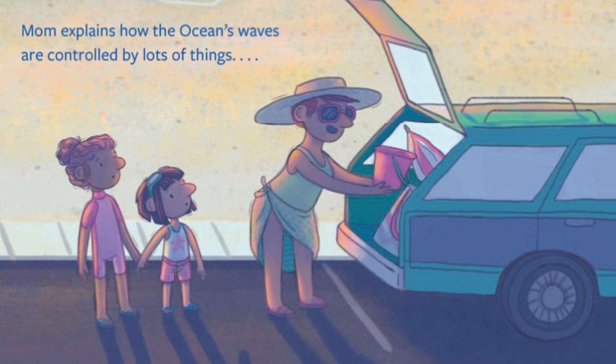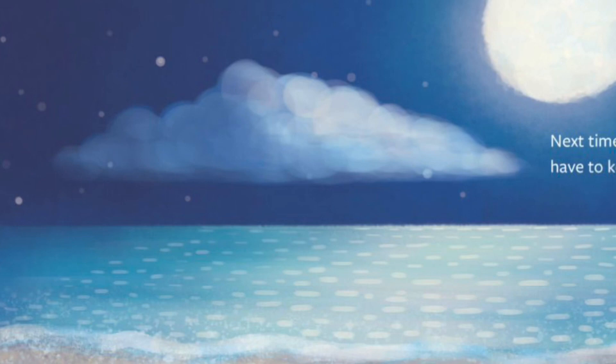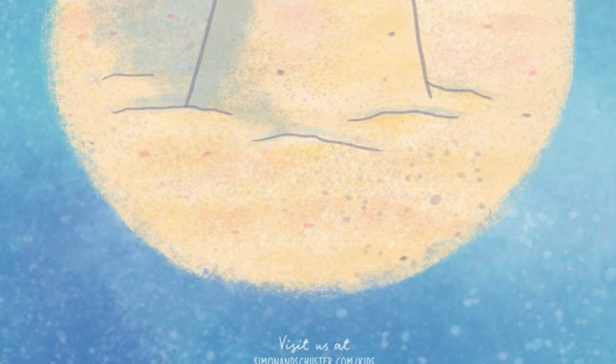Mom assures them that happens to everyone. Mom explains how the ocean's waves are controlled by lots of things — mostly the moon. Next time, Jules and her sister will have to keep an eye on the moon. The end.